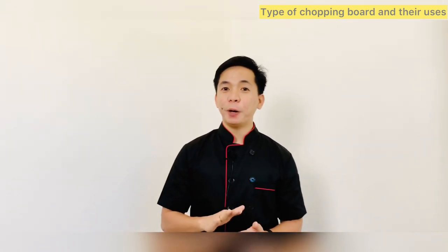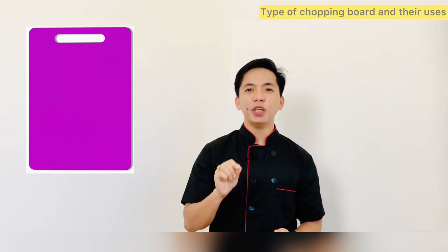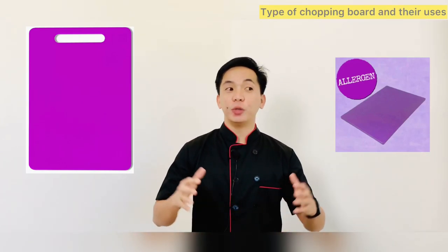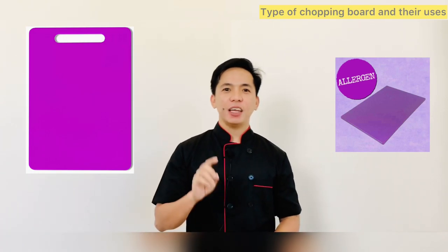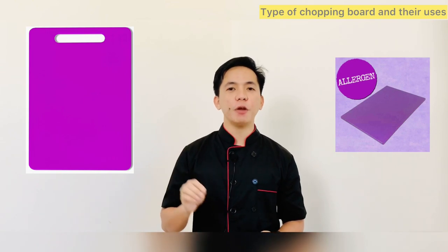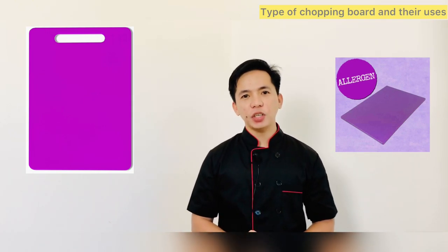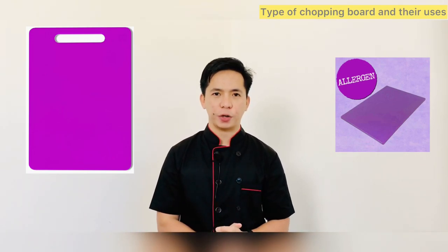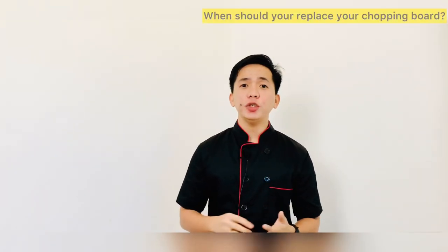Yes, there is also a purple chopping board! You should use a purple board for preparing free-from products, such as gluten-free, sugar-free, or nut-free products. Not only is this good practice, but it could also prevent a fatal reaction for people who suffer from allergies. It is essential that you take steps to prevent cross-contamination and allergic reactions.